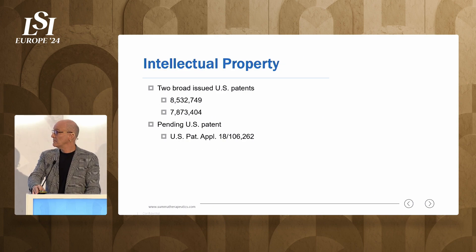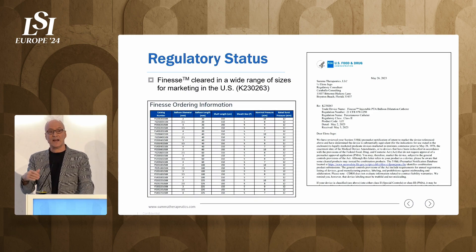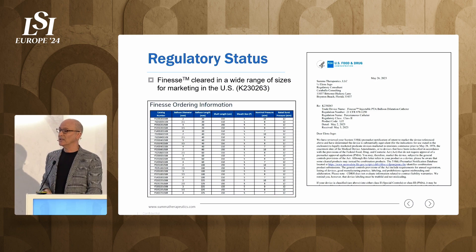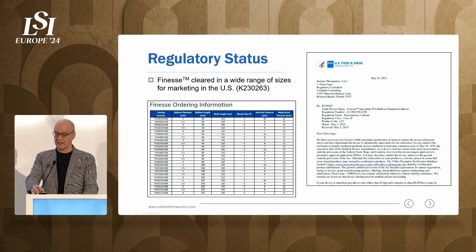We have broad issued patents and pending patents that will give us protection hopefully into the late 2030s. We have FDA clearance — we've had our initial design cleared. We had KOL use and a limited release, got user feedback, did design changes, and got those through the FDA as well. We're building up our manufacturing capacity and inventory now, planning a limited market release imminently, and starting clinical data collection this fall.